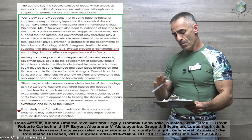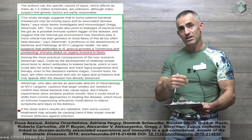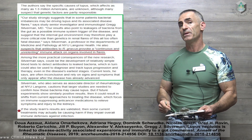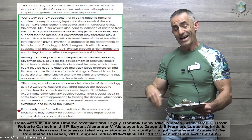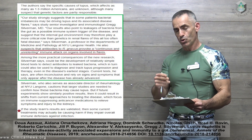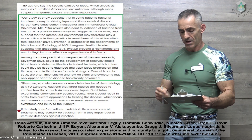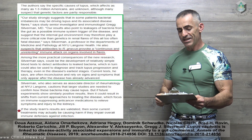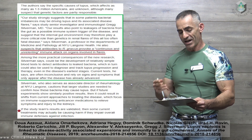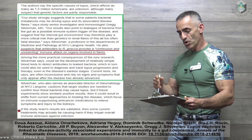A more practical consequence of the new research, Silverman says, could be the development of relatively simple blood tests to detect antibodies to leaked bacteria — in this case, Rheumonococcus navus — which could be used to diagnose and track lupus progression as the bacteria begin to multiply, if not impeded somehow, and enable therapy even in the disease's earliest stages. Current tests, he says, are often inconclusive and rely on symptoms and signs that only appear after the disease has already advanced.